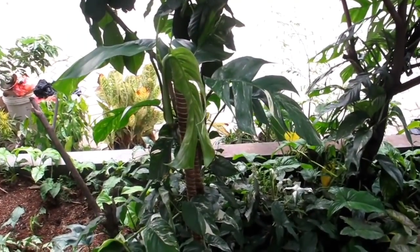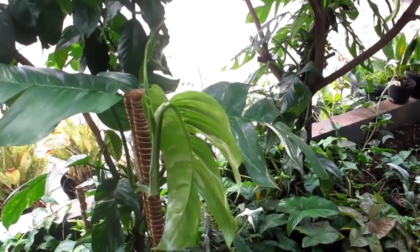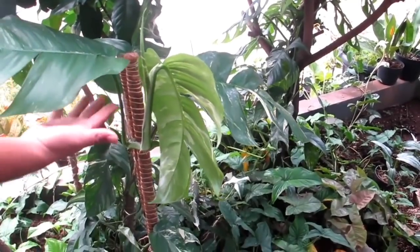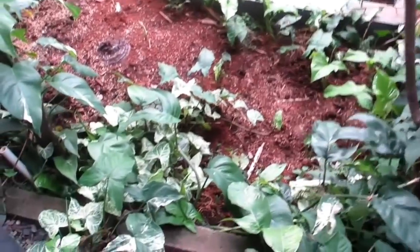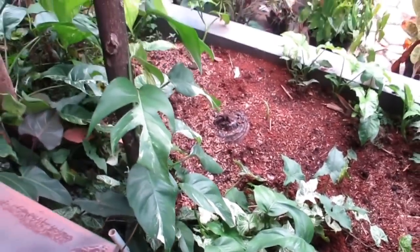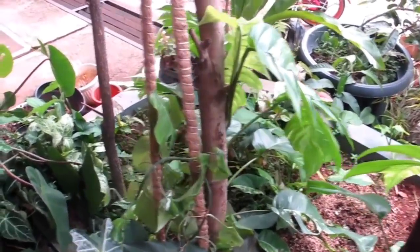Kalau Epipremnum yang ini sekitar 2 minggu lagi siap. Nanti dipotong dulu. Kisaran 5 daun besar Rp750.000. Ada juga Simonium batik — kalau mau datang langsung, harga tergantung cutting besar atau kecil.